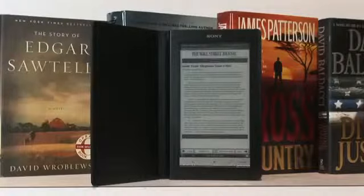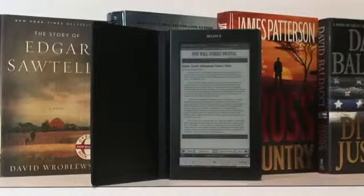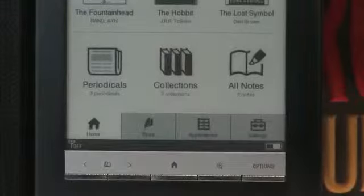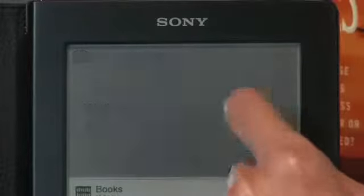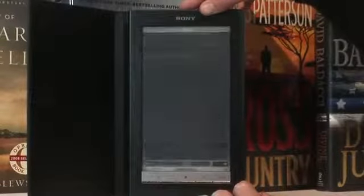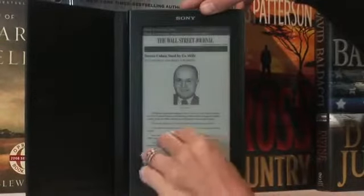So it's great battery life. The biggest new feature is the newspaper content and the way that it's formatted for this device, which is really excellent. There's a periodical section from the homepage. We have some great exclusive partnerships with Dow Jones and Company and the New York Post.